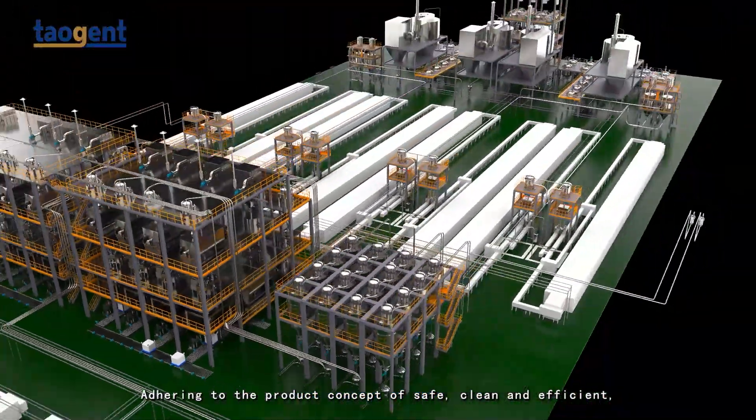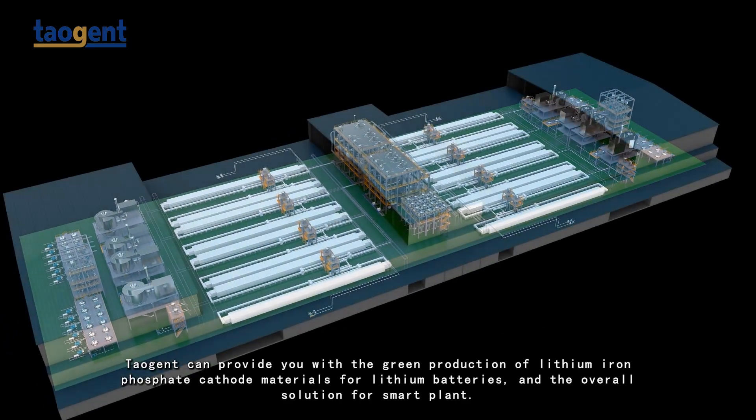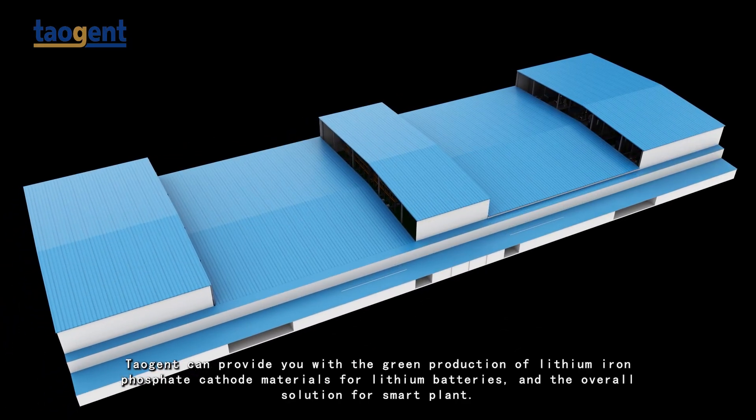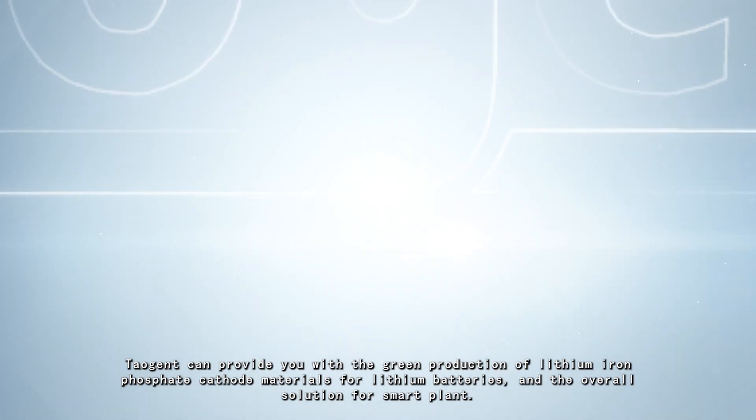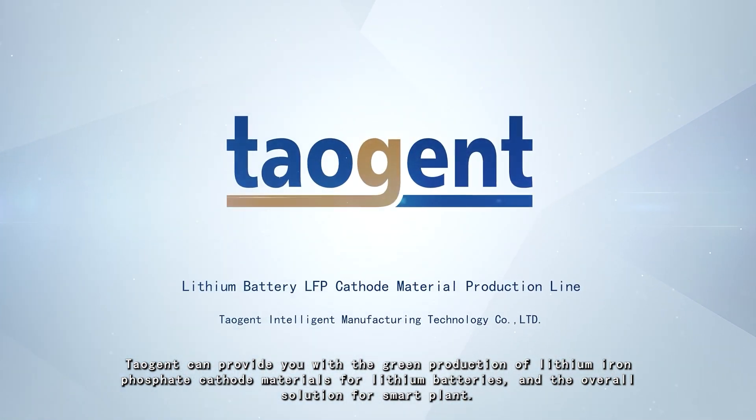Adhering to the product concept of safe, clean, and efficient, Taozhen can provide you with the green production of lithium iron phosphate cathode materials for lithium batteries and the overall solution for a smart plant.